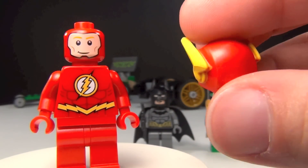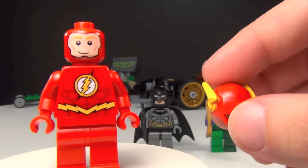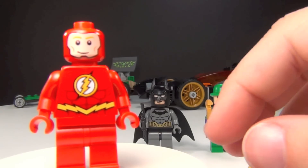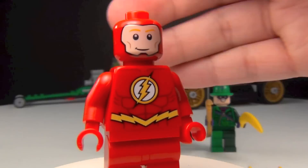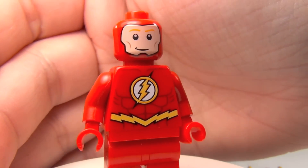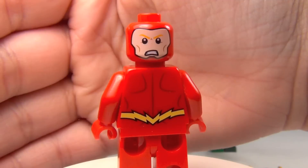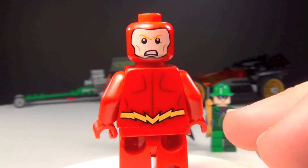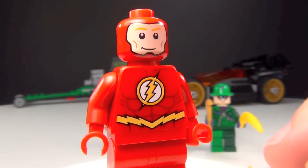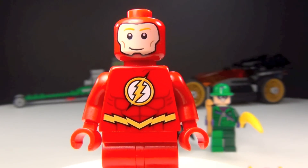But nonetheless I am happy to have a Flash. I'm not going to complain too much because I'm just happy we finally got one — we've been needing them to make a Flash for a while. And I can promise you you're going to see this figure show up in some stop motions on my animation channel, so be sure to subscribe to Brick Queen Animations. Who knows, maybe he'll even make an appearance in my Christmas special coming up.